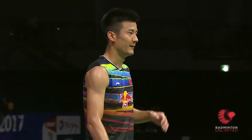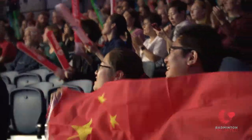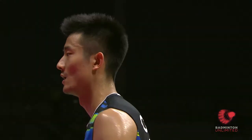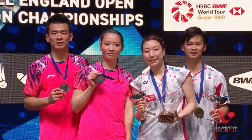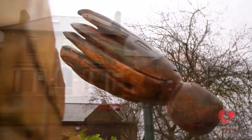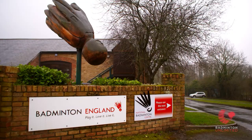With the conclusion of the Yonex All England Open, badminton's oldest competition racked up another successful edition, making it a remarkable number 108. A tournament steeped in history, it was fitting we also took our cameras to the National Badminton Museum in Milton Keynes to discover how it all started for the shuttle game in England.